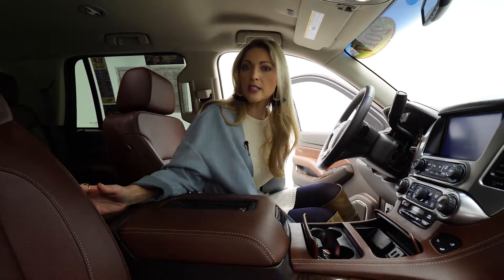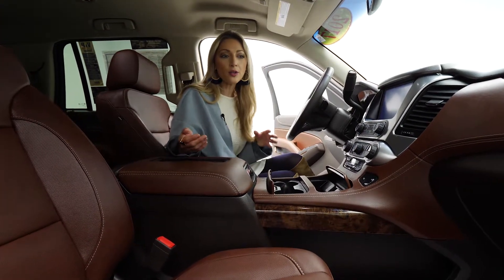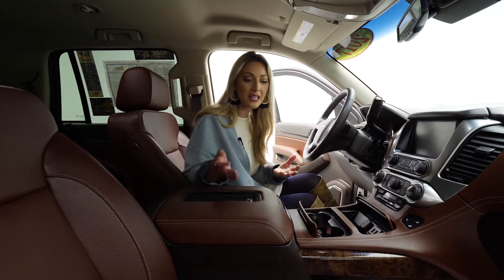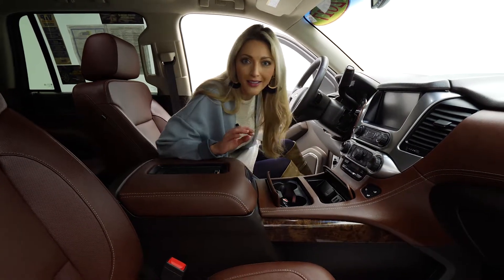You'll notice this leather interior. Have you ever seen a color quite like this? I know I haven't. I see a ton of vehicles and when I see something new and different, I get excited because that means not everybody else has that. So if you're looking for something different to go with that arctic white on the exterior, this is gorgeous. What a color combination.